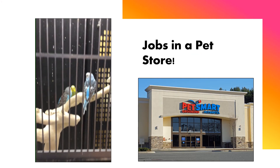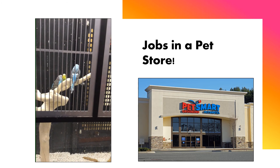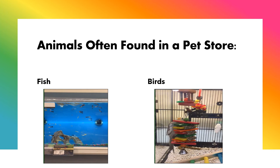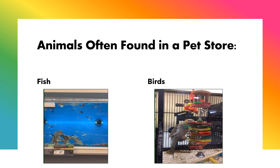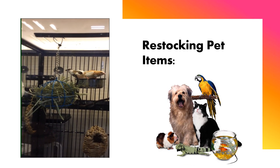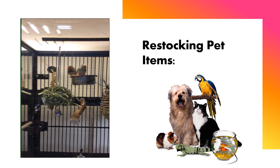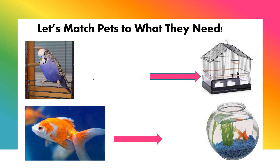The second area we are looking at in this video would be jobs in a pet store, such as PetSmart located in Springfield. Animals often found in a pet store will include fish and birds. Restocking pet items is one job that you might have in a pet store. It's important to know which item would go with which pet. Let's match pets to what they need.